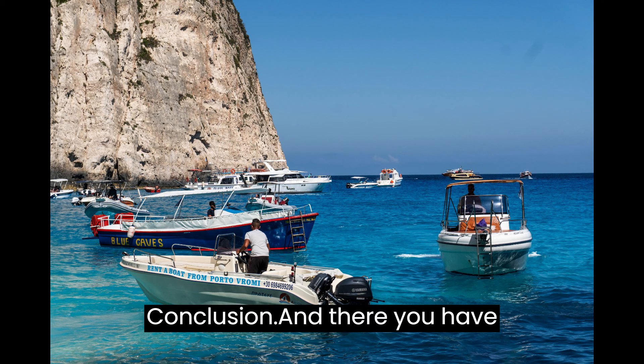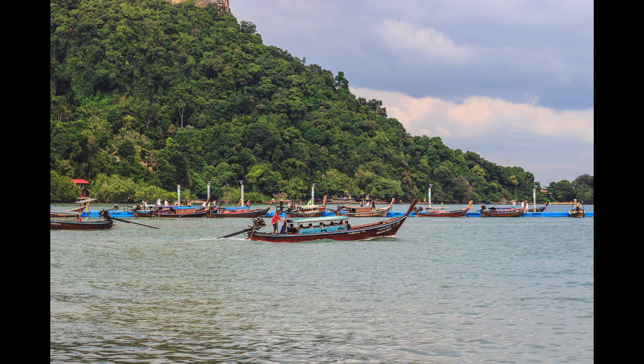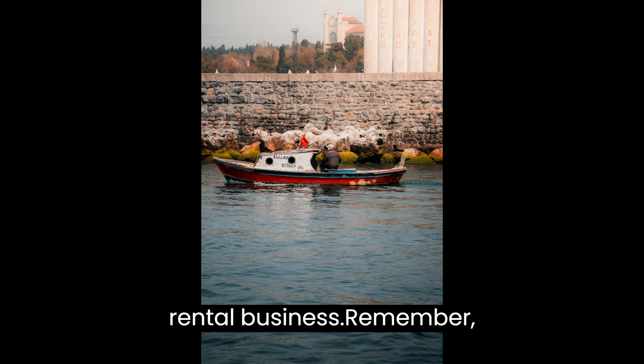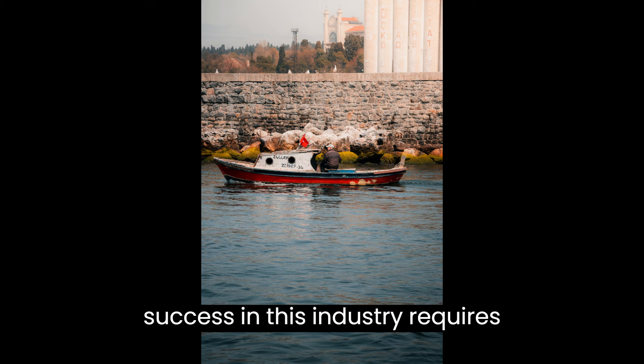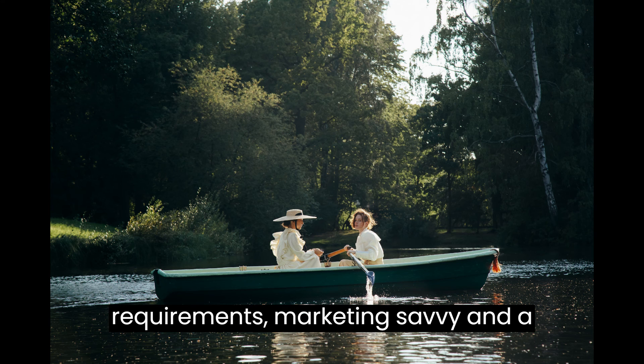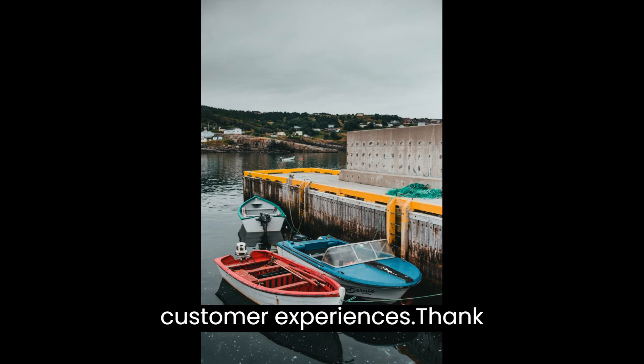And there you have it — a comprehensive guide on how to start your own boat rental business. Remember, success in this industry requires careful planning, attention to legal requirements, marketing savvy, and a commitment to delivering exceptional customer experiences.